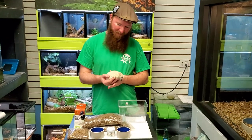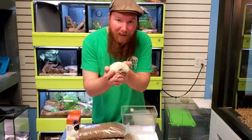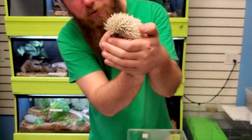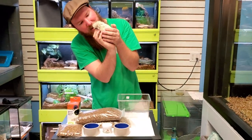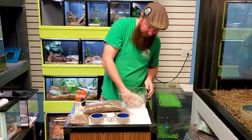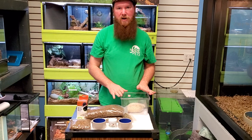Hi everyone, Ryan here from Engine Exotic Pets with an African Pygmy Hedgehog. We're going to do a little care video on these guys and how to take care of them. It's not too hard — they make great pets. So, how to take care of a hedgehog.